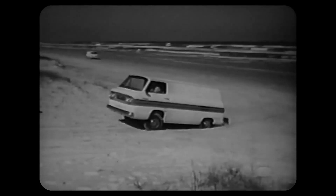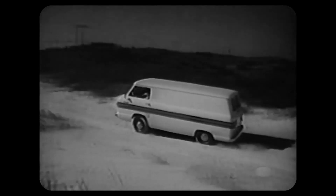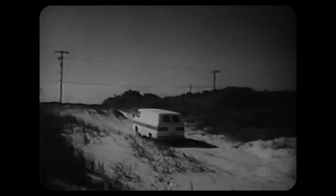And as you can see in this test, it still has the same amazing ability to get around in almost any kind of road condition.